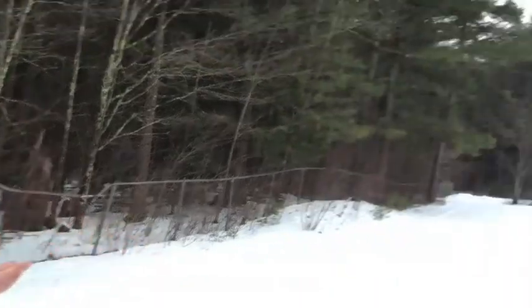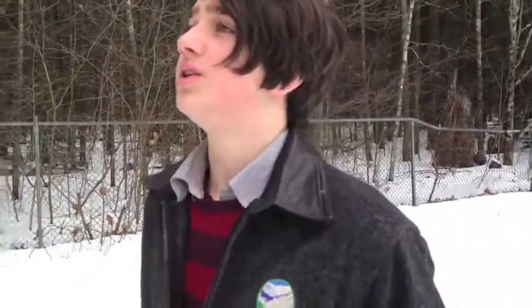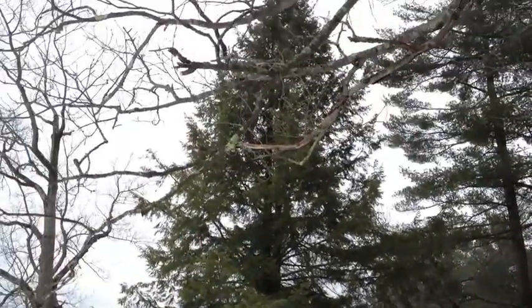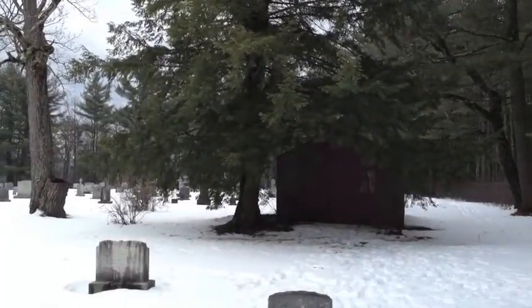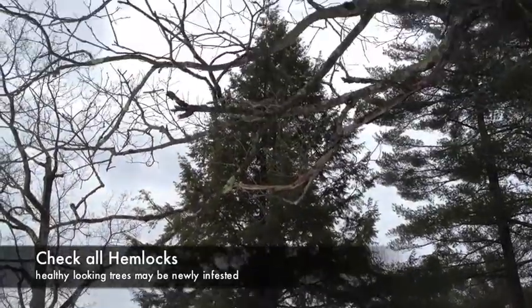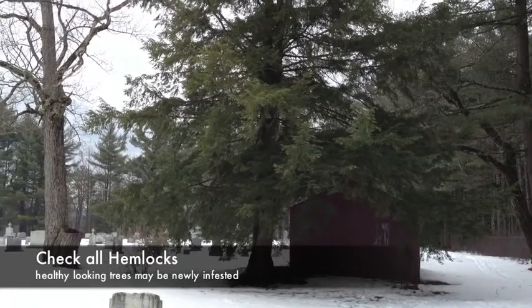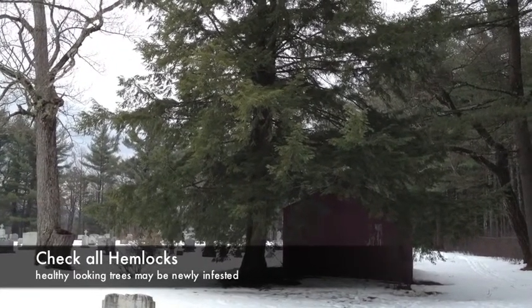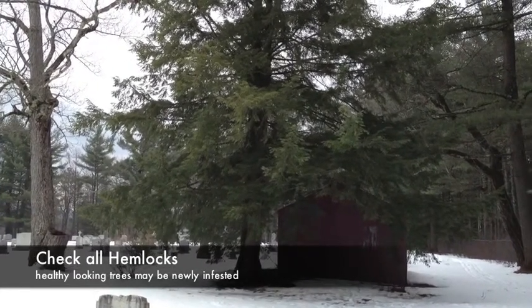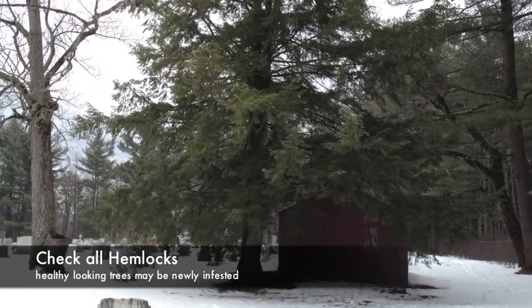It is important to initially scan the area you're about to search for woolly adelgids, and each tree, to assess the overall health of the tree. You're looking for discoloration, scarcity of greenery or branches, dead branches — easy hints that there are woolly adelgids in this tree. This tree looks good; it's a good dark green color.